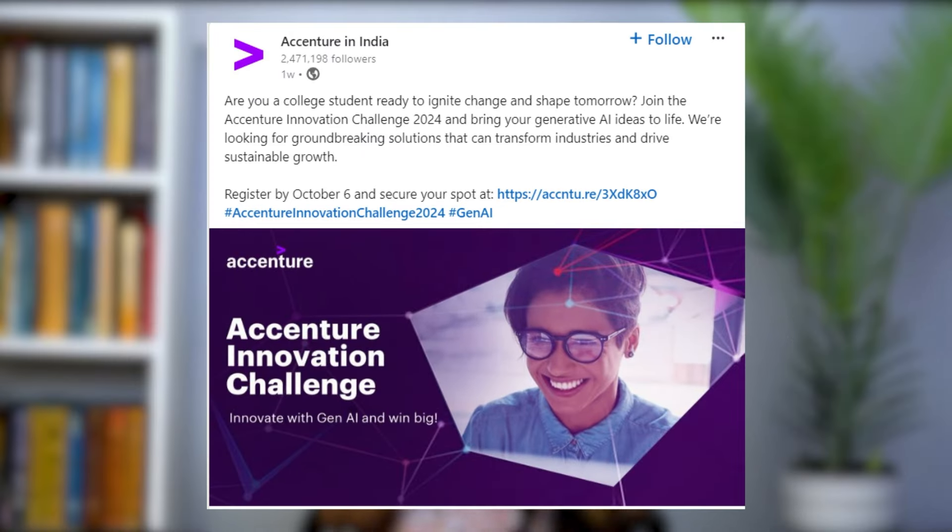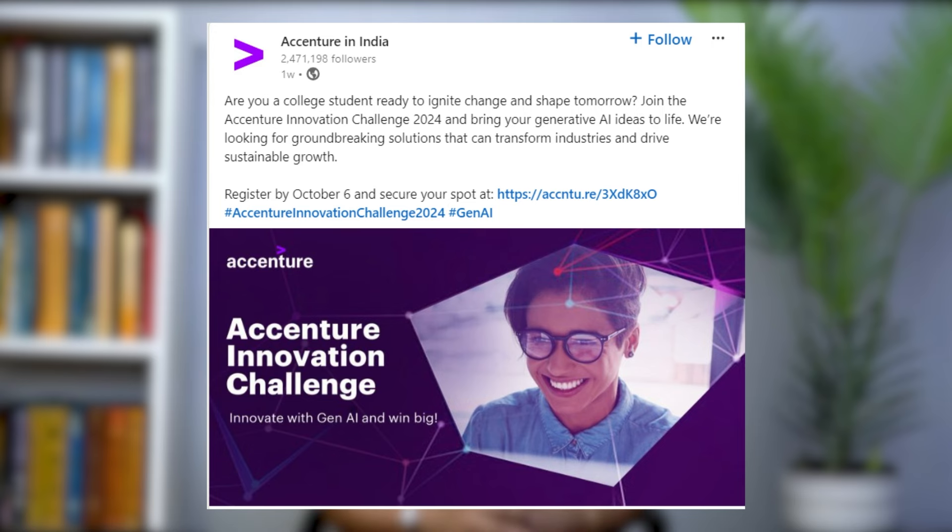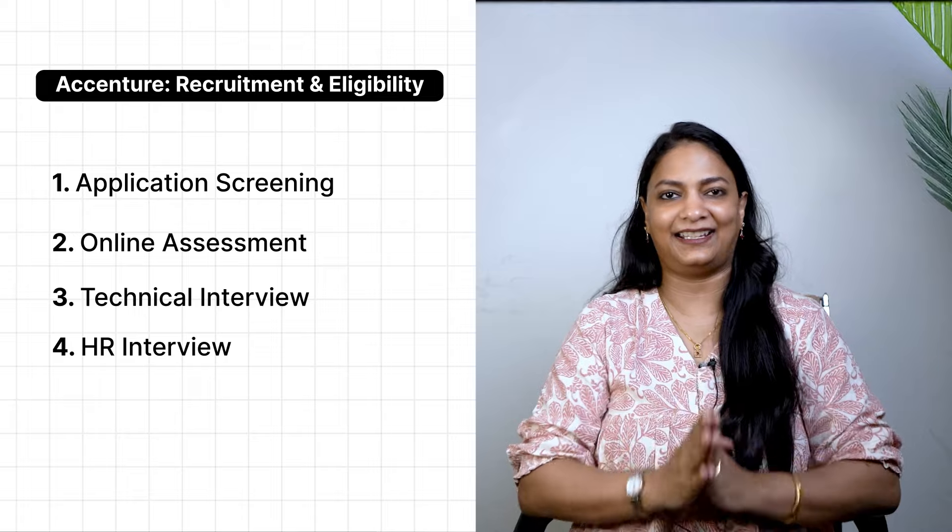Lastly, consider participating in events and competitions hosted or sponsored by Accenture. Right now, Accenture has announced its Innovation Challenge hackathon, where you can take part, win prizes, and even get an opportunity to work at Accenture. These challenges give you a great opportunity to showcase your knowledge and skills.